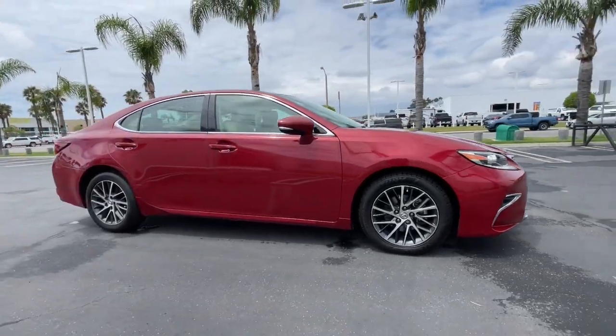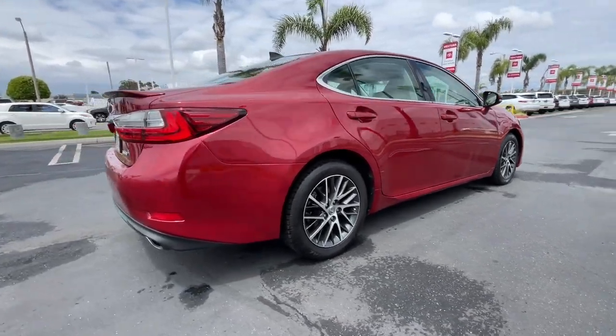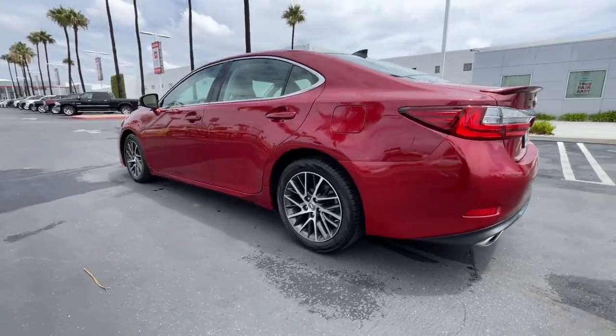This could be the car for you. The 2017 Lexus ES. With less than 110,000 miles on the odometer, this vehicle stands out from the rest.